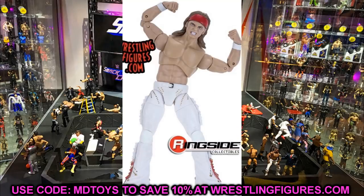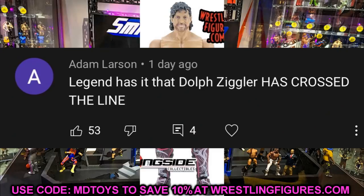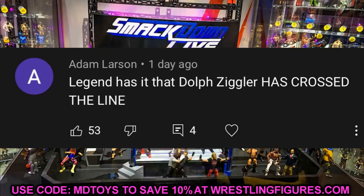Before we get out of here, our random shout-out goes to Adam Larson, who says 'Legend has it that Dolph Ziggler has crossed the line' — referring to my GCW pick-fed debut where I came out in the GCW Royal Rumble. If you missed that, definitely go check it out. Dolph Ziggler definitely crossed the line.